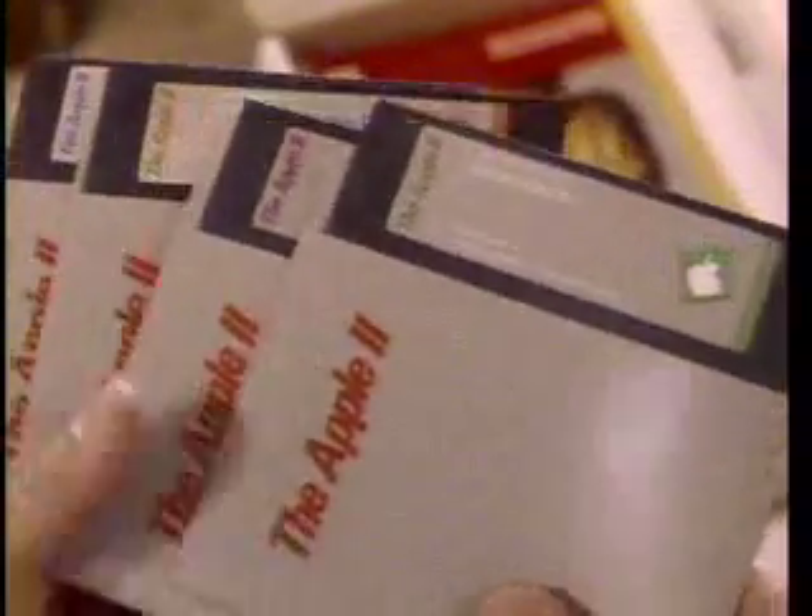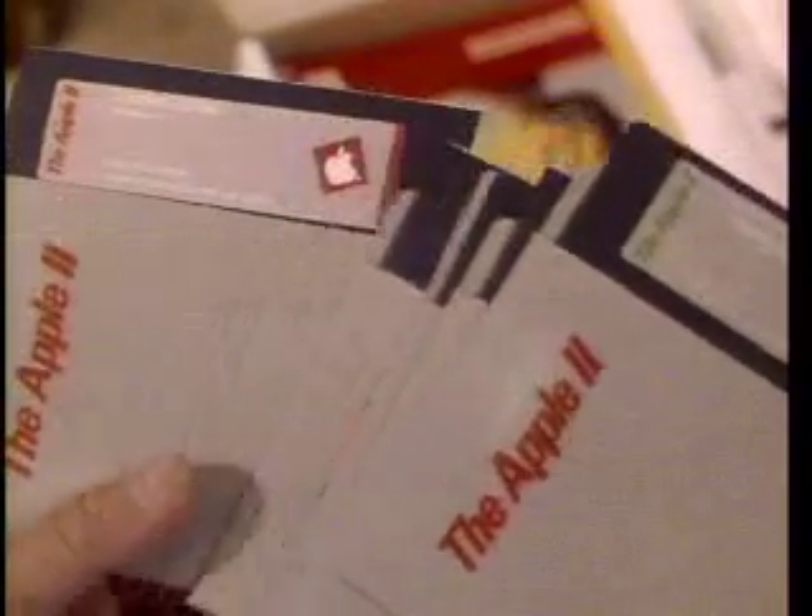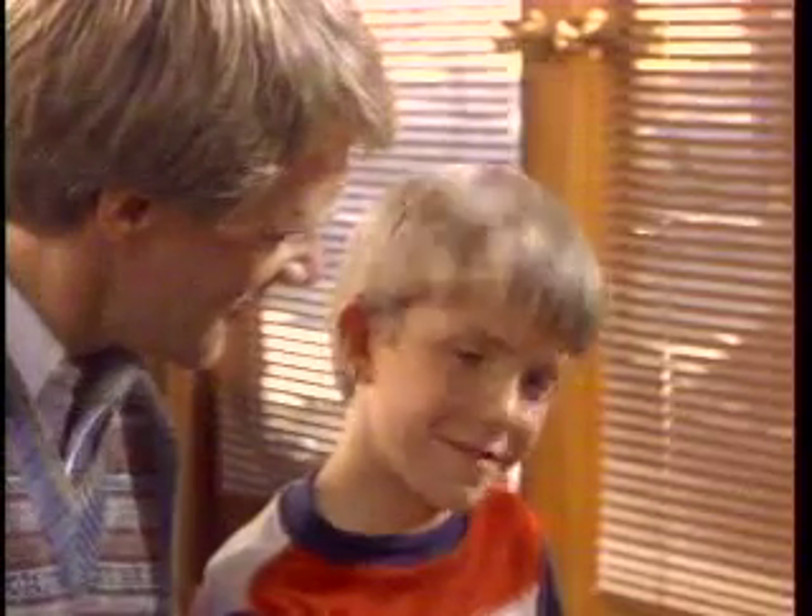Plus training programs to bring you up to speed on how to use your Apple IIc. And a quick introduction to the world of Apple software that will soon change the way you live, learn, work, and play.